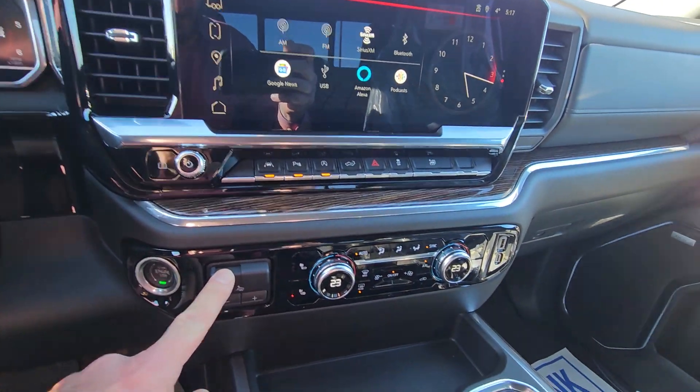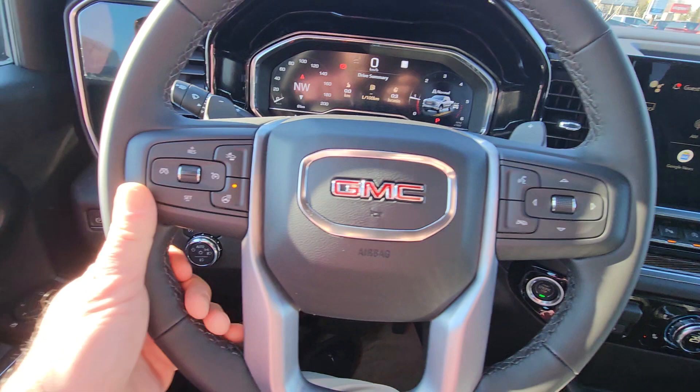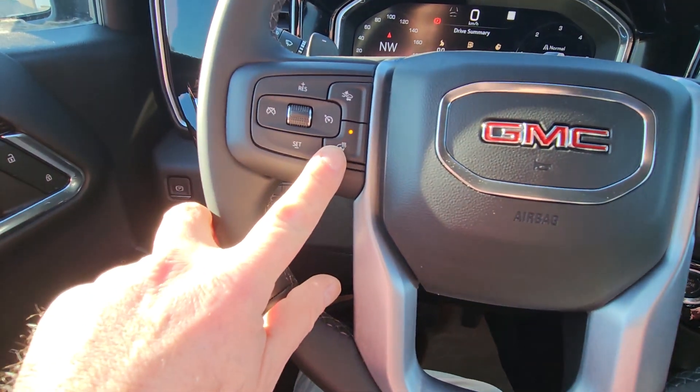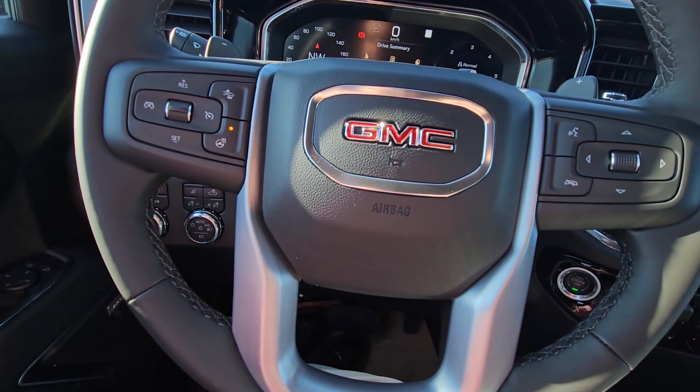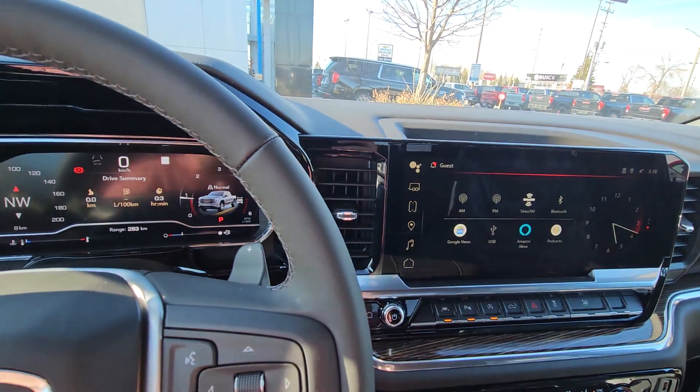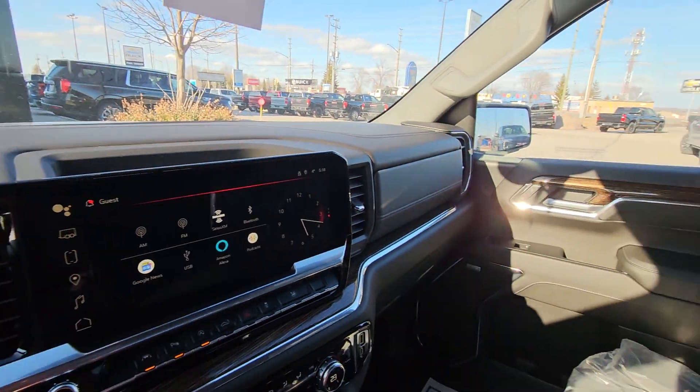Your controls for the two heated seats. You do have a built-in trailer brake from the factory. They've moved the shifter to the center now. You've got a leather-wrapped heated steering wheel and all your controls for your Bluetooth, your cruise control — everything on here. This has a full safety package on it too, so it has the ability to stop itself if it sees cars or pedestrians.